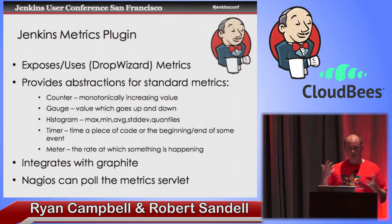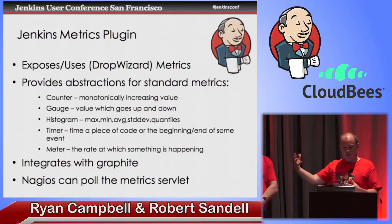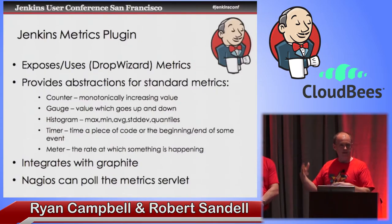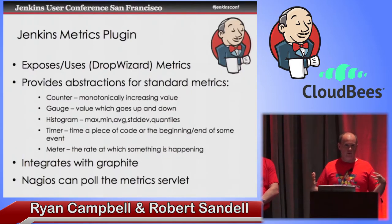This provides basic abstractions: if you're writing application code, this is what you would use. It has counters, gauges, histograms, timers, and meters — all these great APIs. It puts it all in a registry. The Jenkins plugin does this, and then other plugins can contribute metrics into it. The goal, what I'm evangelizing, is that plugin developers — even internal plugin developers — should be adding metrics to this, so that we get a rich set of Jenkins metrics and can understand better what's going on inside of Jenkins.